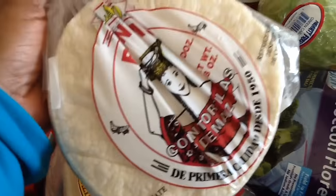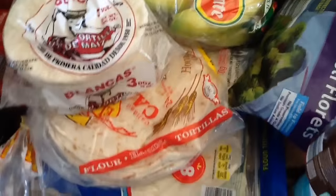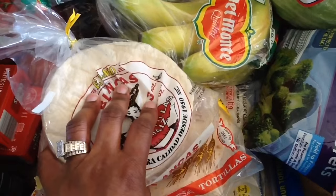I have some corn, taco shells, some flour, and then I have some large tortillas to make burritos with. I think we're going to have tacos today and everyone can pick whichever shell they like.